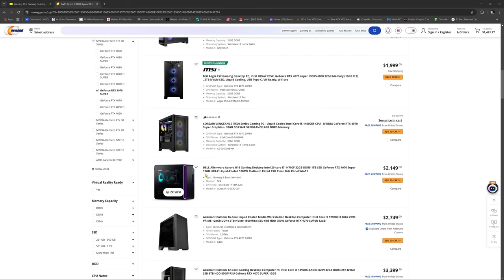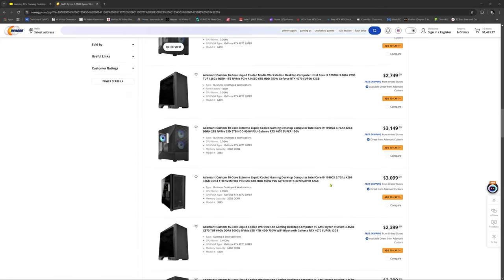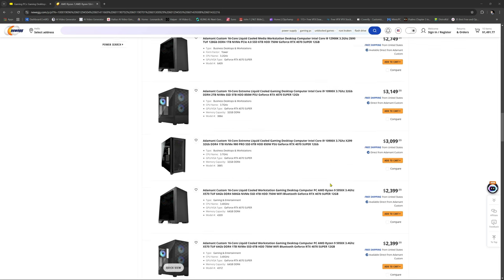Look at these prices. Even this one here, the Dell 14700F — same thing, $2,000. Come on, get out of here, Dell. Man, y'all need to wake up and smell the coffee.